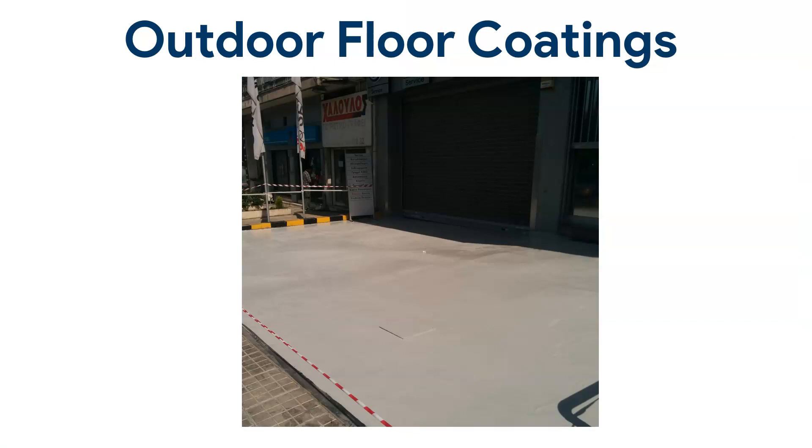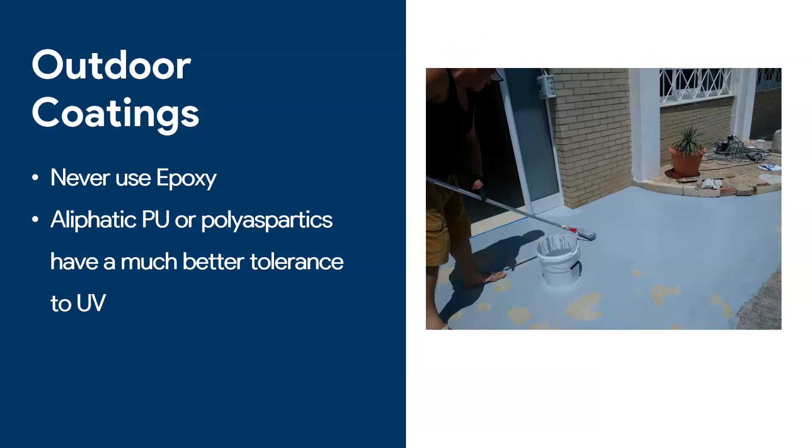Now let's go to outdoor floor coatings. This is an example of an outdoor floor coating we completed. What is important about outdoor coatings: never ever use epoxy outdoors. People say epoxy is good for outdoors — please do not believe them. If you are going to apply a floor coating outdoors, it should be either aliphatic polyurethane or polyaspartics; they are much more tolerant to UV. If you use epoxy outdoors, in three months it will be yellow and start to chalk. Always prefer an aliphatic polyurethane or a polyaspartic for outdoor applications.